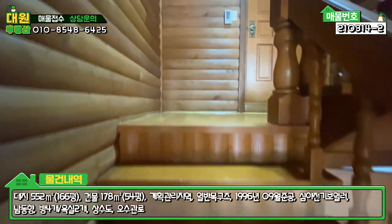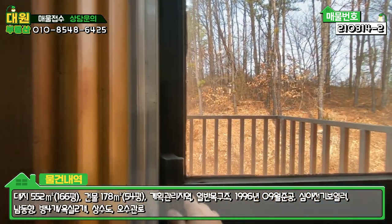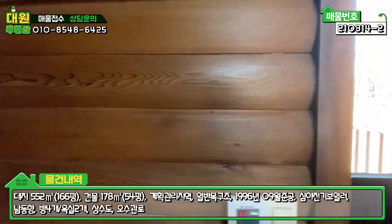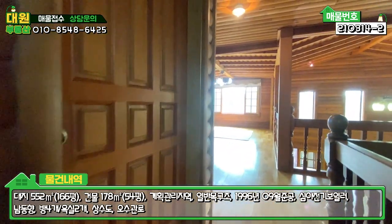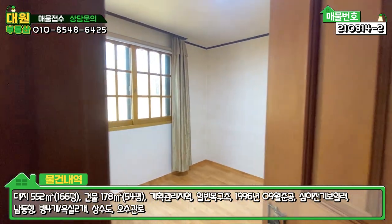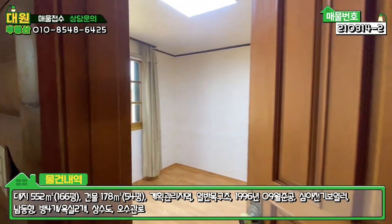2층 올라가시면 정면에 문이 있는데 이 문은 비상탈출구 공간이라고 보시면 돼서 이렇게 열면 문이 있고요. 이런 공간이 좀 특이하죠. 비상탈출을 할 수 있는 공간까지 마련이 돼있고, 계단을 살짝 올라가면 1층에서 못 보여드렸던 방 있잖아요. 그 방 사이즈가 이 정도 됩니다. 아담한 방인데 현재는 비워놓고 계시네요.